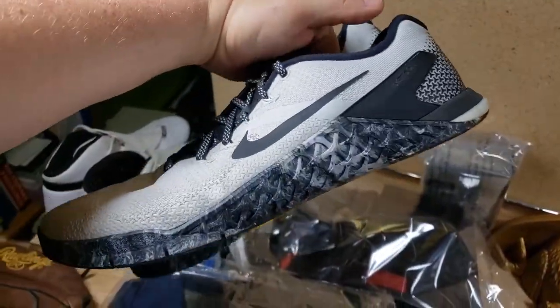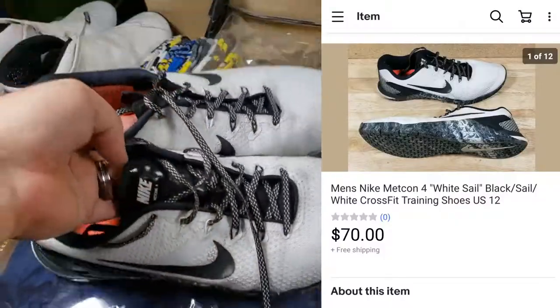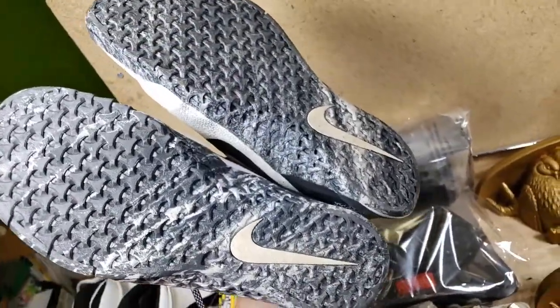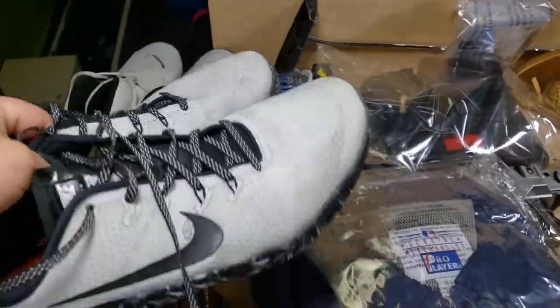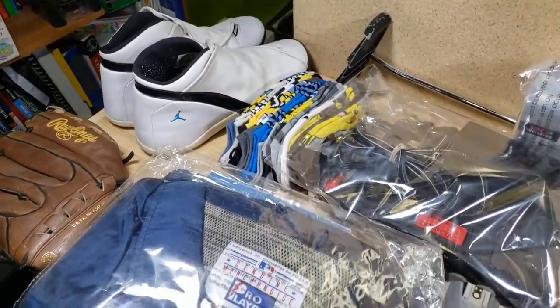Not to be outdone — well they are outdone — but just another cool item more my style: Nike Metcon Fours. These were about $16. They're a little dirty but they're an awesome looking shoe. These sold for $70 shipped. Not all Metcon Fours are the same but those ones did pretty well.